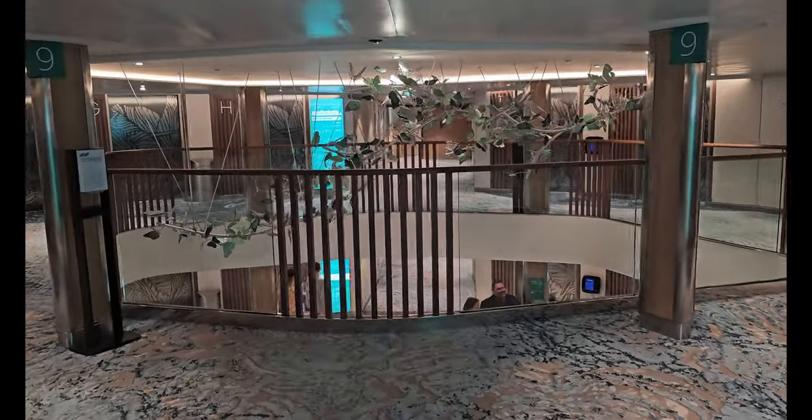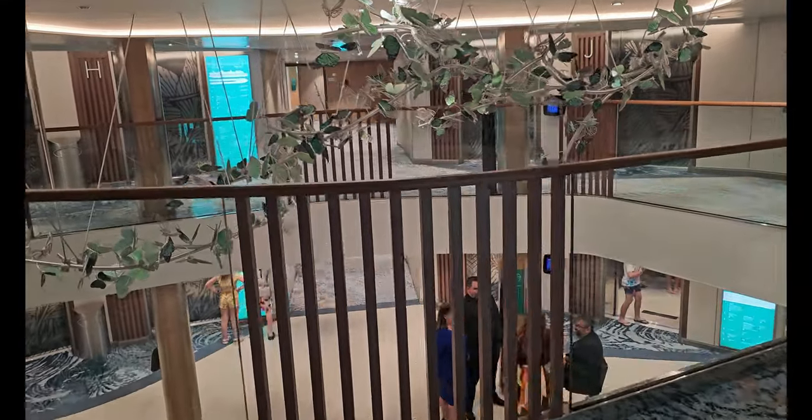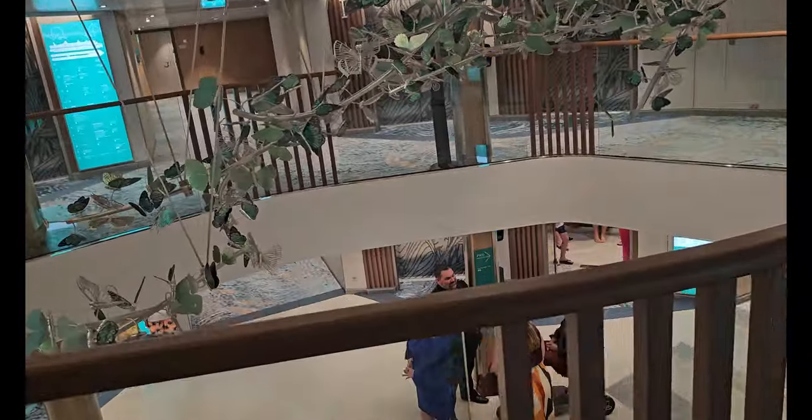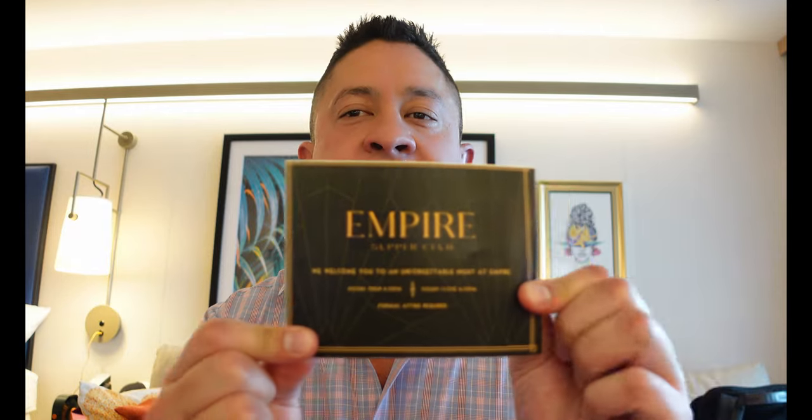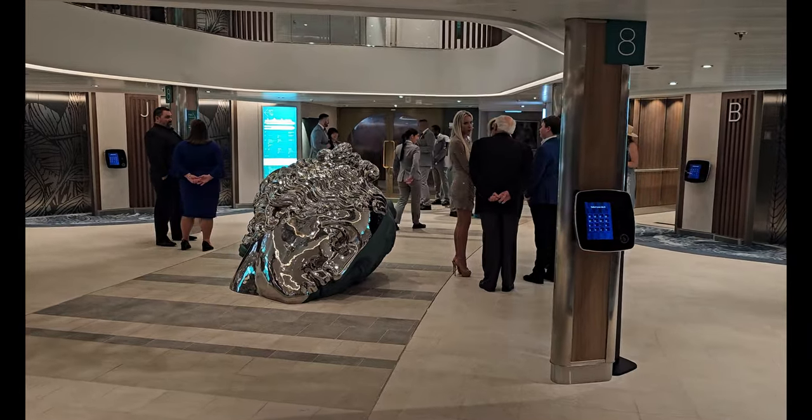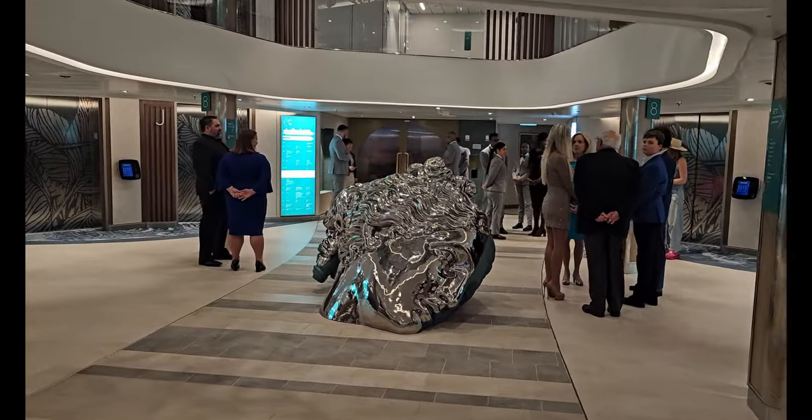A jazz song is played during every entree and you have to dress up. We booked this on the second night of the sailing, which happens to be formal night, so we get to wear suits. If you don't bring a jacket, they have loaner jackets available at check-in. When we booked online it said 6 o'clock, but the invitation on our door stated doors open at 6:20 PM and close at 6:30 PM.